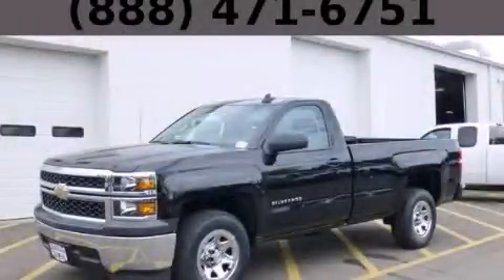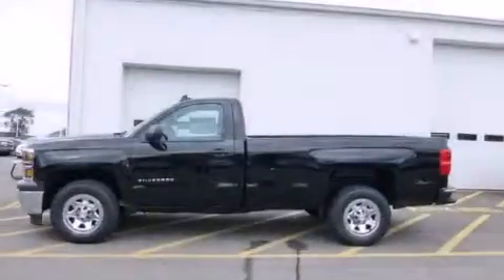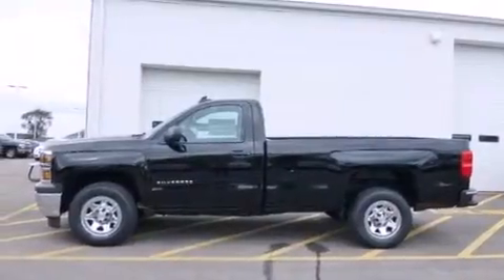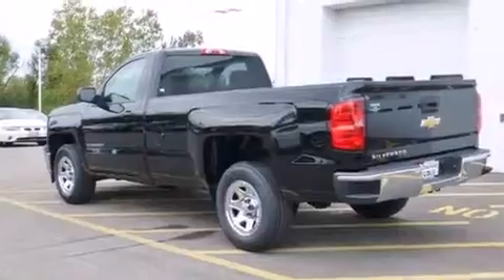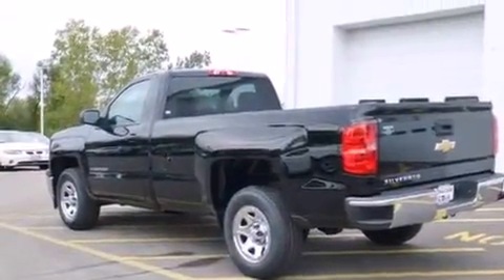This is a brand new 2015 Chevrolet Silverado 1500. It has what you need for work as well as what you want for play. It features a 4.3-liter six-cylinder engine and an automatic transmission.